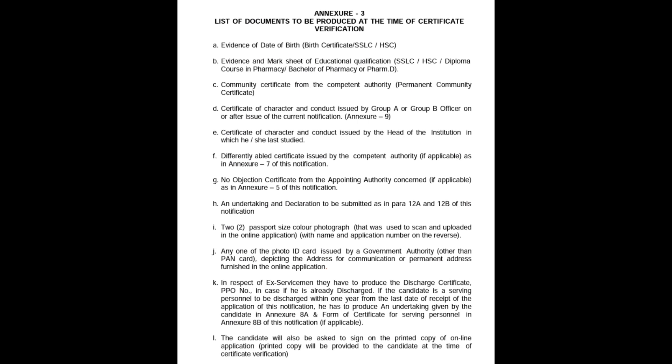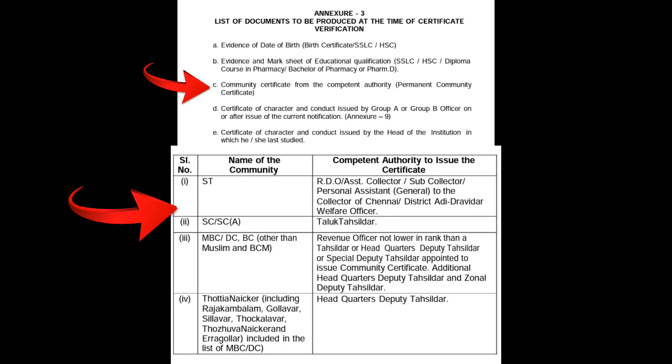Next, point C: Community Certificate from the Competent Authority — a Permanent Community Certificate. You will produce this for people who have a community certificate. BC candidates will produce a certificate from the particular authority. This is MBC category — this authority. Or this is SC category — this authority. So if you have a list of these authorities, you can use this certificate. Check the link in the description for more details on community certificates.